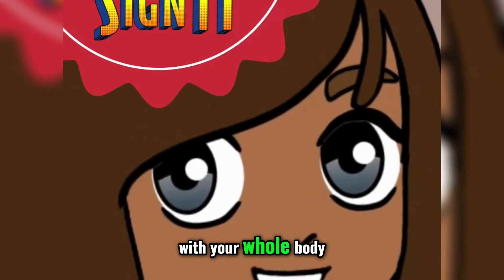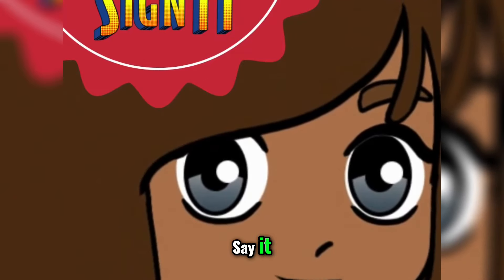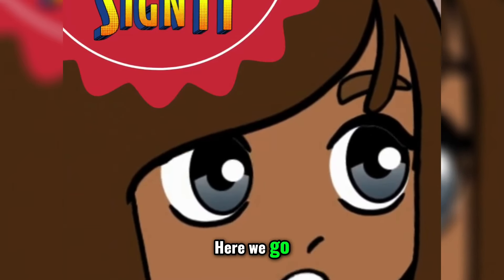Stand up. Make the shape of your whole body. See it. Say it. Sign it. Here we go.